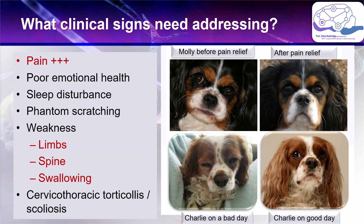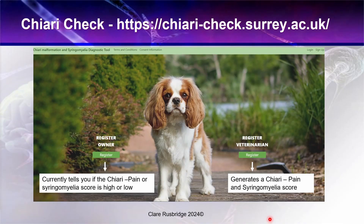A new addition to support the treatment algorithm is Chiari Check. This is a web-based algorithm which generates a Chiari pain score or a syringomyelia score. It is a work in progress and the algorithm will become more powerful and more accurate as time goes on, but the purpose is really to support decision making — first for whether to go forward and do expensive diagnostic tests such as MRI, and secondly to proceed into treatment especially if those expensive diagnostic tests are not available due to geography or cost. If the score for Chiari pain or syringomyelia is high, this can direct you to the appropriate treatment algorithm.